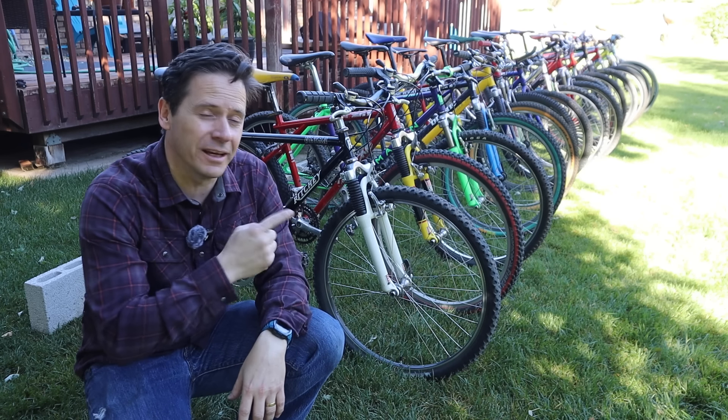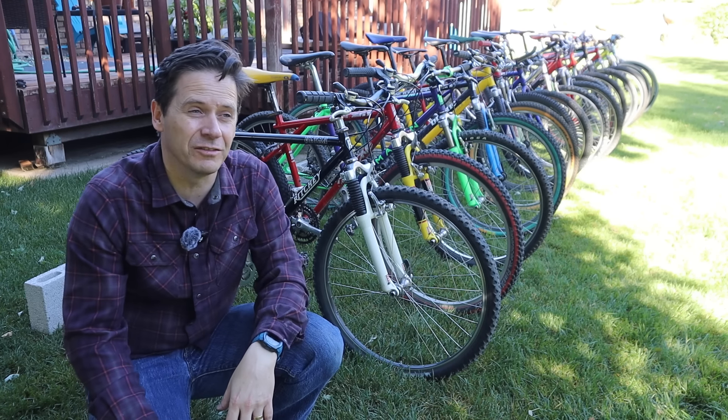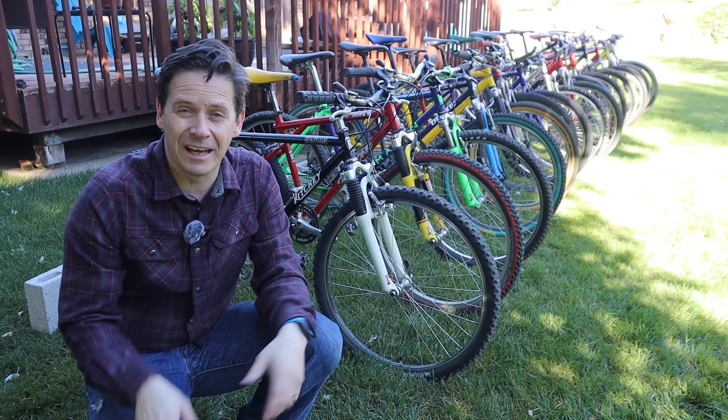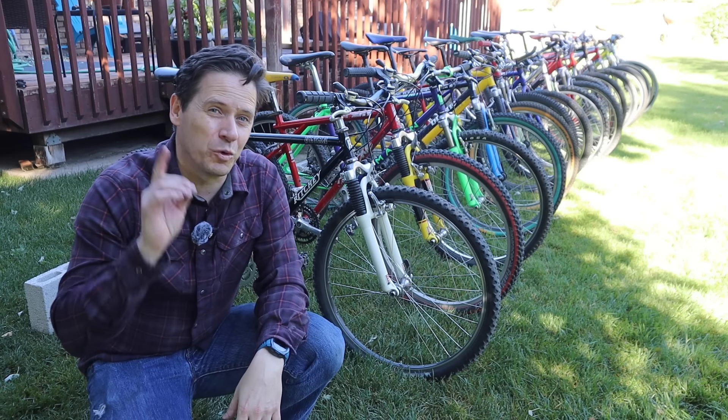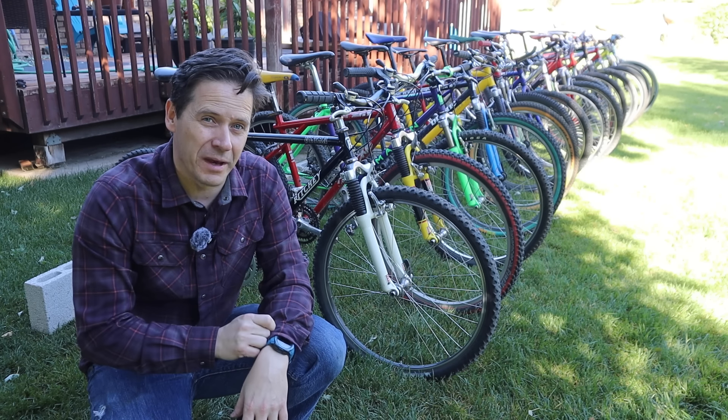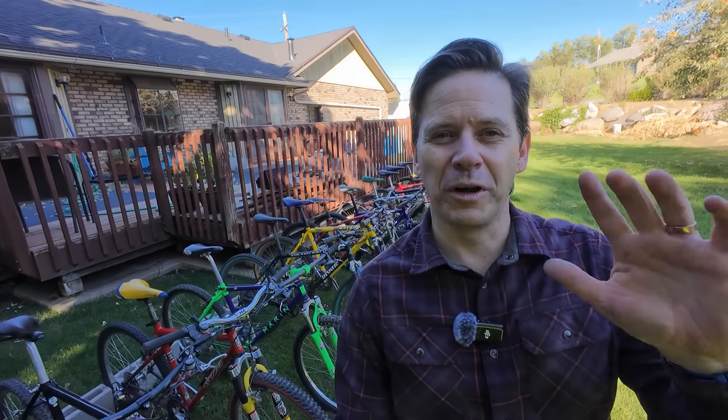I'm sitting here today with 16 of my 1990s XC race bike collection, and we're going to decide which one is the best. The plan is to do it tournament style — I'm going to pair two bikes up against each other, one at a time, and we're going to do single elimination until we have the best of the best of these 90s XC bikes.